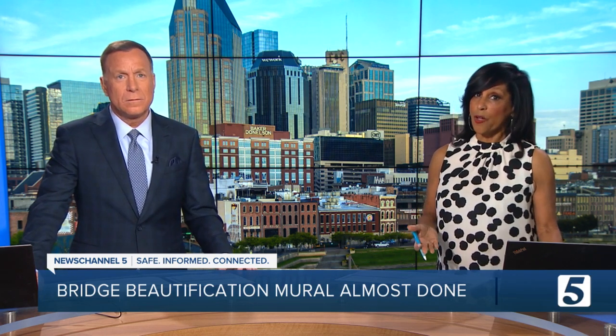While Tara did give them a deal, the cost of supplies is expensive. So if you'd like to help, we've posted a link to a GoFundMe to help.